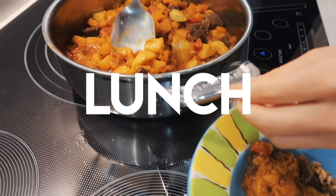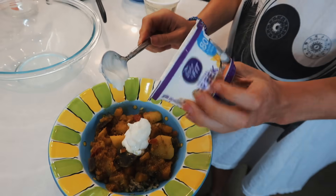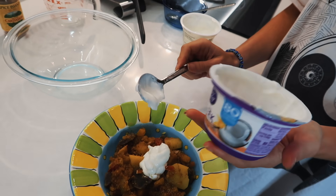For lunch, I just had the leftovers of the butternut squash and potato curry that I made a couple nights before.